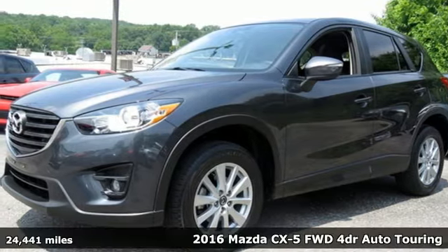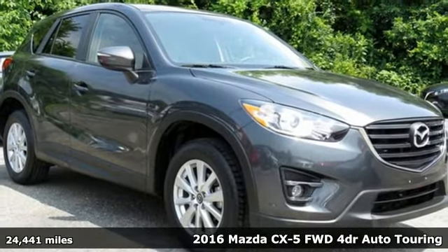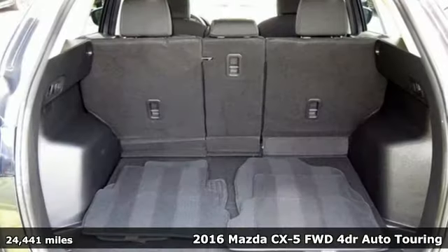It's a 2016 Mazda CX-5. For all the things that drive you, there's Mazda. It's well equipped with the features you need.